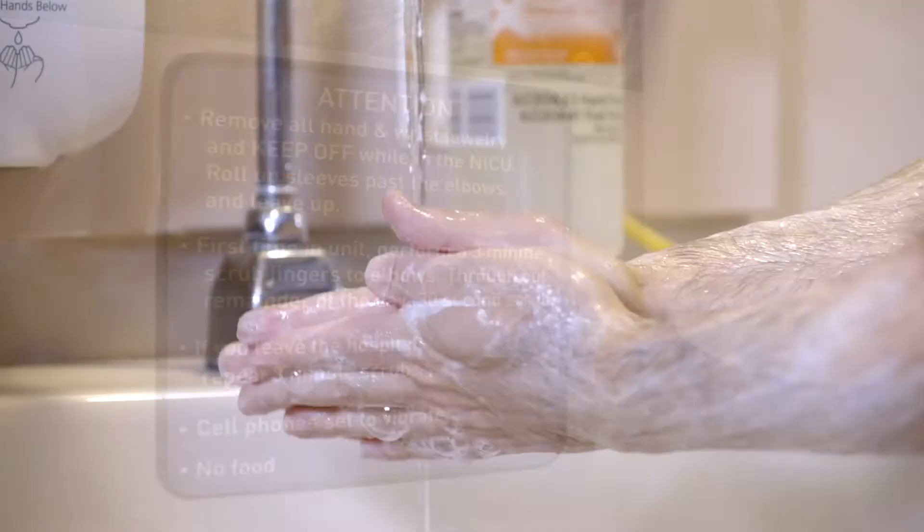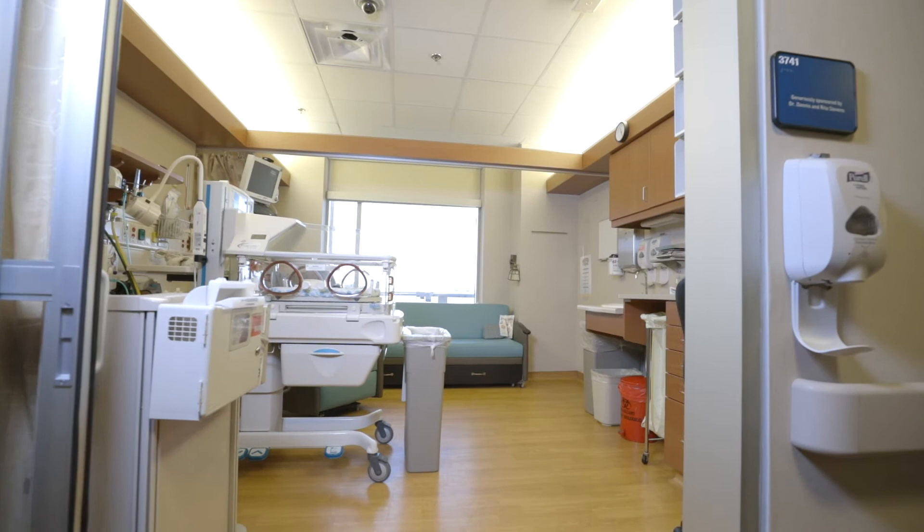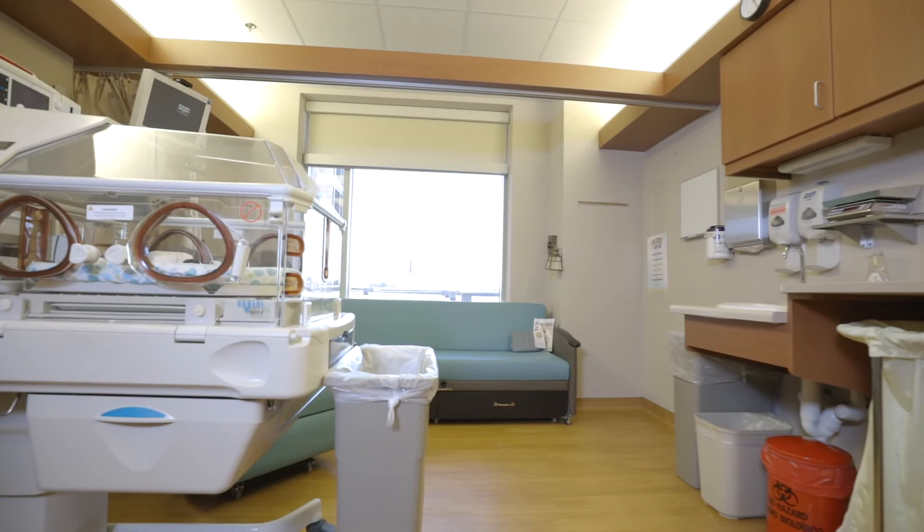As you are guided from the entrance to your baby's room, you will see a spacious NICU with 45 private rooms, as well as restrooms, showers, and a laundry room for the families with babies in our care.